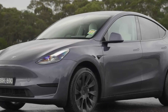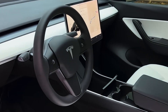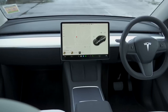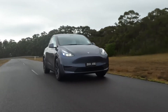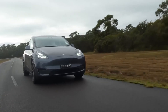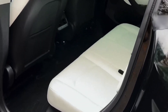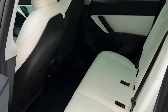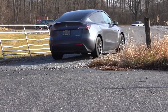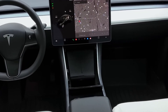2022 Tesla Model Y. Positives: quick and fun to drive, leading electric driving range, and the best infotainment system in the business. Considerations: the available third-row seat is tiny, and build quality lags key rivals. An exciting evolution of the luxury SUV, the Tesla Model Y is a leader in the EV revolution with sleek design, class-leading electric driving range, and impressive performance.